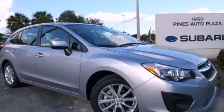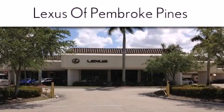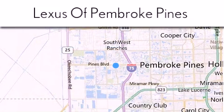Please call us today for more information on this great vehicle. Thank you for considering Lexus of Pembroke Pines for your next new or pre-owned vehicle. If you have any questions, please visit our website, give us a call, or stop by our dealership.